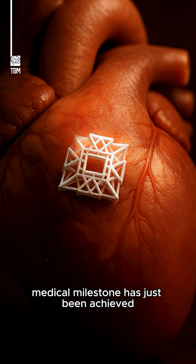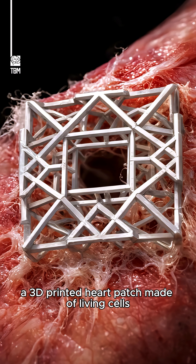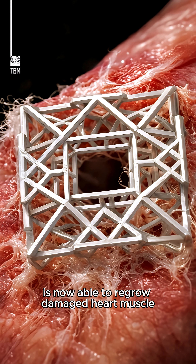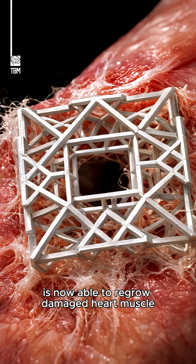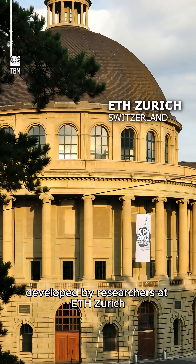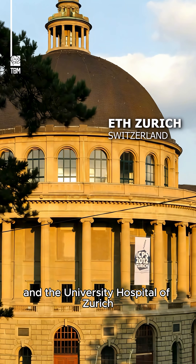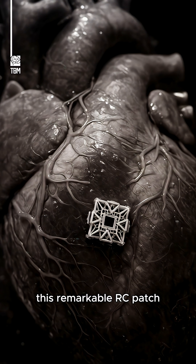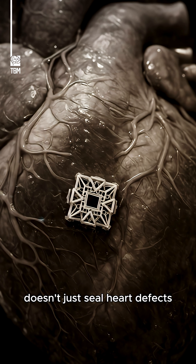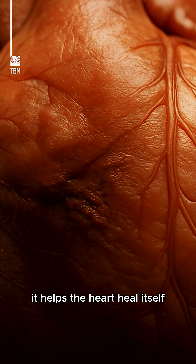A groundbreaking medical milestone has just been achieved. A 3D-printed heart patch made of living cells is now able to regrow damaged heart muscle. Developed by researchers at ETH Zurich and the University Hospital of Zurich, this remarkable RC patch doesn't just seal heart defects — it helps the heart heal itself.